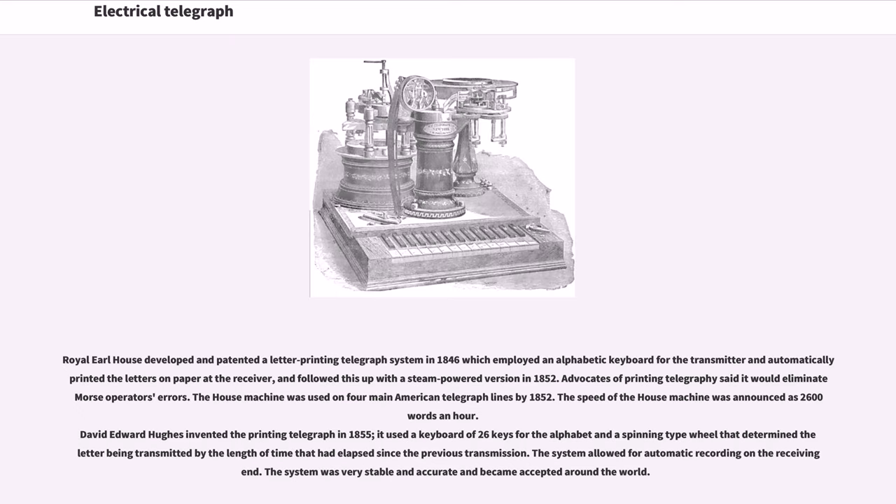For a brief period, starting with the New York–Boston line in 1848, some telegraph networks began to employ sound operators, who were trained to understand Morse code orally. Gradually, the use of sound operators eliminated the need for telegraph receivers to include register and tape. Instead, the receiving instrument was developed into a sounder, an electromagnet that was energized by a current and attracted a small iron lever. When the sounding key was opened or closed, the sounder lever struck an anvil. The Morse operator distinguished a dot from a dash by the short or long interval between the two clicks, and the message was then written out in longhand. Royal Earl House developed and patented a letter-printing telegraph system in 1846, which employed an alphabetic keyboard for the transmitter and automatically printed the letters on paper at the receiver, followed by a steam-powered version in 1852.